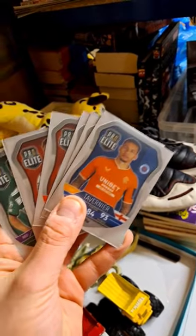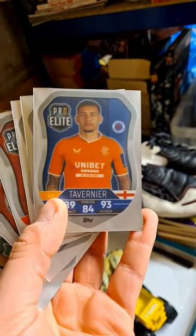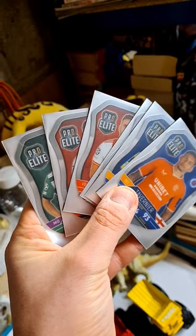I've now sold all of my Pro Elite Mash Attack shields. Tavernier has been the best one in this bunch at £8.50, but generally they've been going for about a fiver.